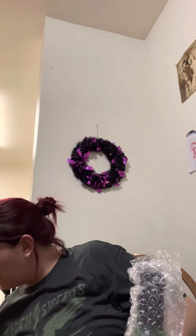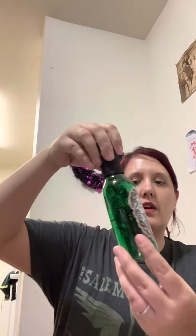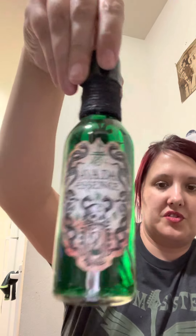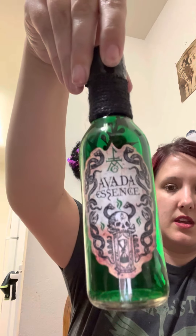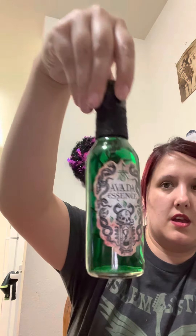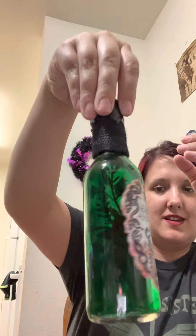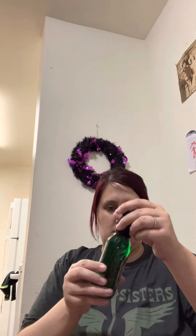Alright, this is a potion — let's see what potion we have. That's pretty — an Avada essence! Wow, that's pretty. That's pretty cool; I like that.